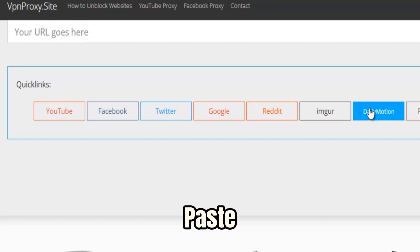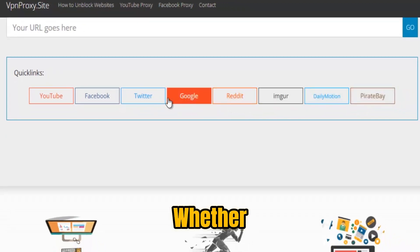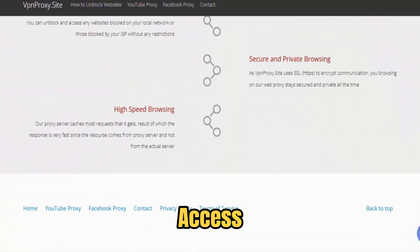Simply visit the platform, paste the blocked URL, and connect. It's that quick. Whether you're using a school Chromebook, a work laptop with strict network policies, or a public computer at a library or cafe, VPN ProxySite gives you instant access without leaving a trace.